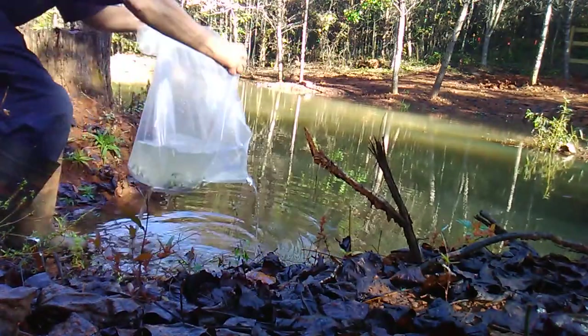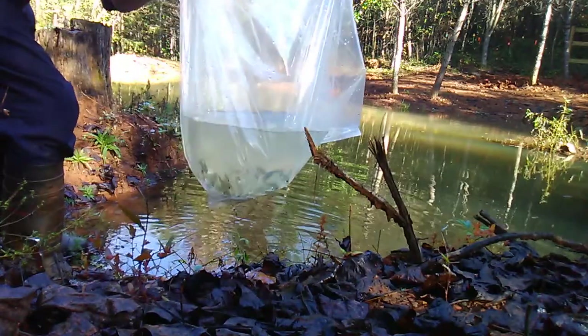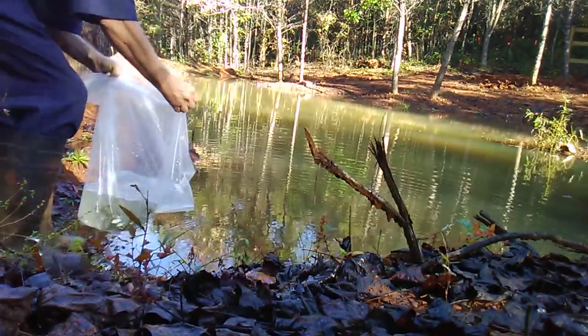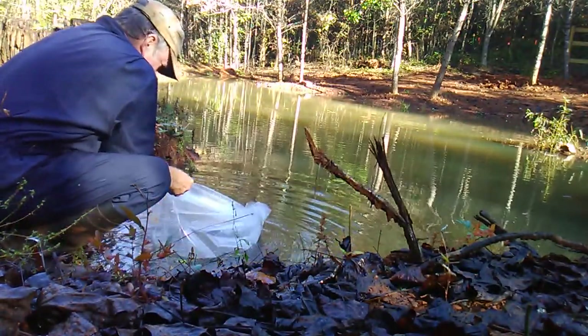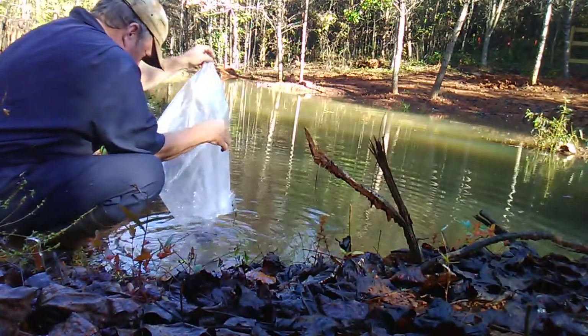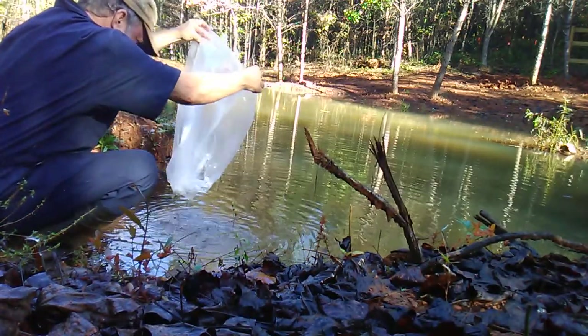I don't know how well that'll show up on camera, but there they are — 200 red-eared sunfish, or as we like to call them, shell crackers. Let's see if we can get them out of this bag. Come on guys, everybody get out. I believe they did.